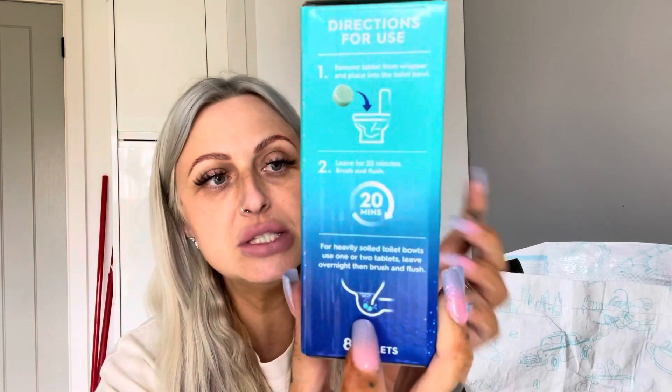It says for heavily soiled toilet bowls use one or two tablets, leave overnight, then brush and flush. For heavily soiled ones I don't need to do that — I just throw one in. I normally do it when the kids are at school and Chris is at work, so no one's going to be flushing the toilet. This one is in the scent eucalyptus fresh, so I'm excited to try it out. It smells a bit like mint — don't get confused and start eating them! It smells really nice.